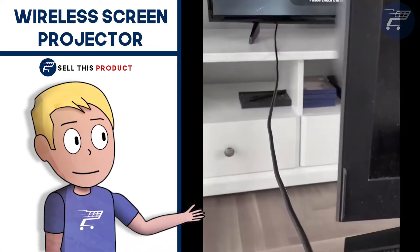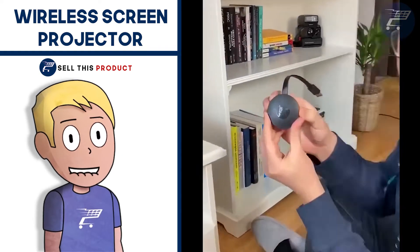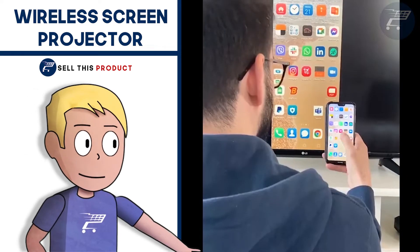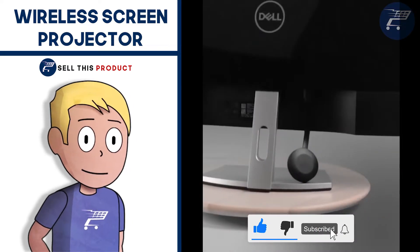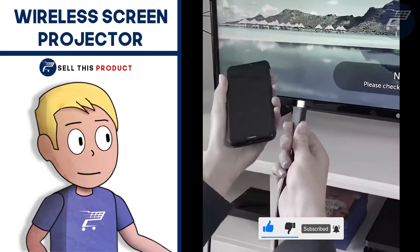The first product on the list is the Wireless Screen Projector. This convenient HDMI adapter connects directly to the TV, enabling you to perform real-time high-quality playback through any smartphone, tablet or computer. Anything you do on your phone, tablet or computer will be reflected on the TV or projector. It supports Apple, Android, Mac and PC devices.